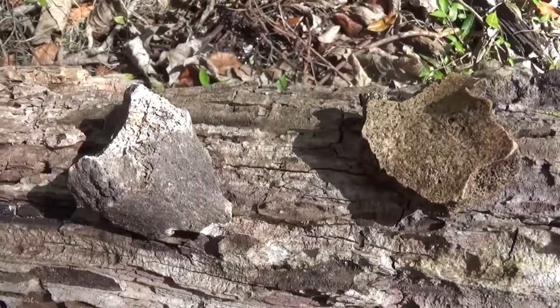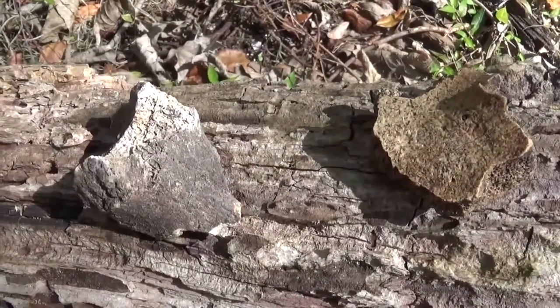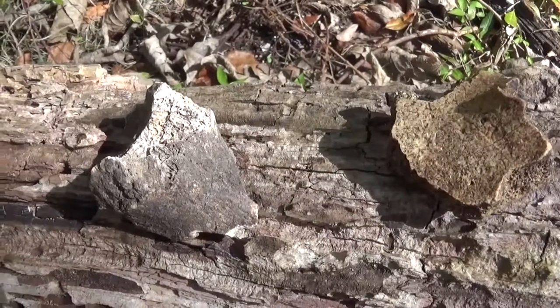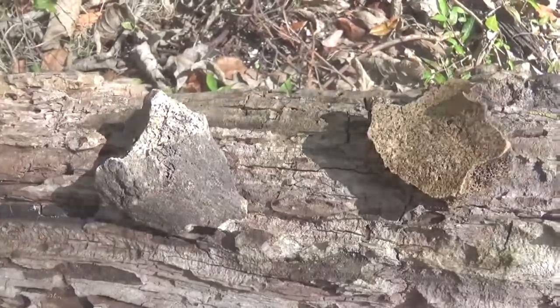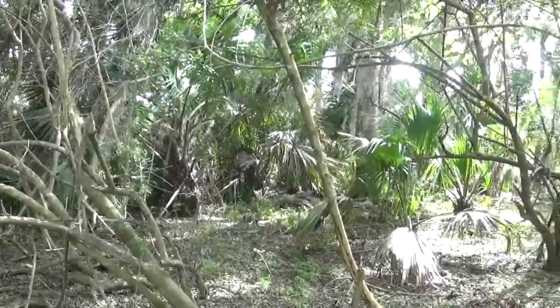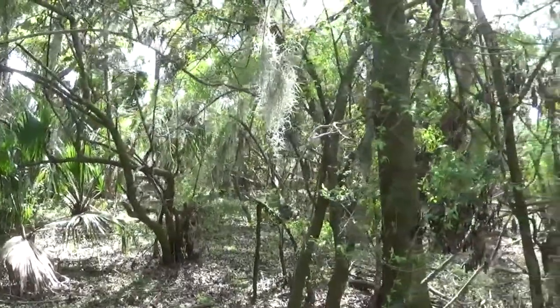Here are some bone pieces. This could be from the time period the Indians lived here, or it could just be an animal that died here in recent times. In ancient times, if this tribe had conflict with a neighboring tribe and there was a threat of war...